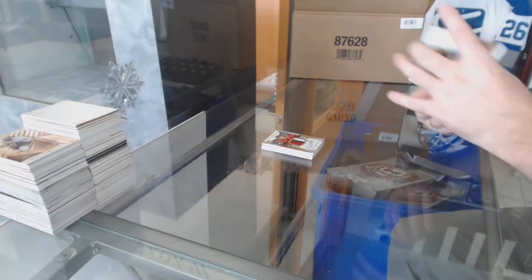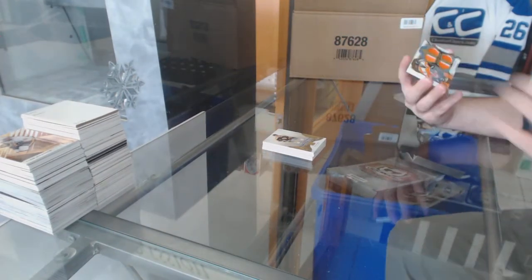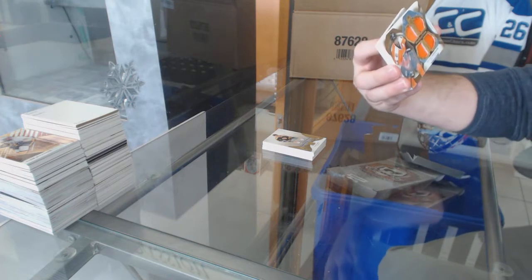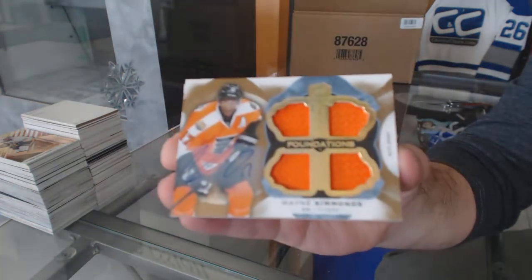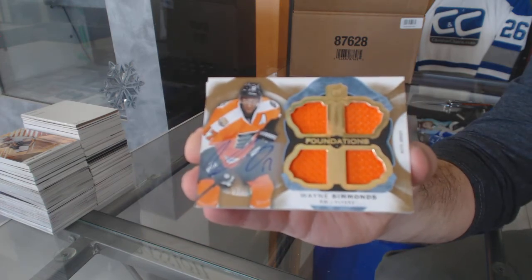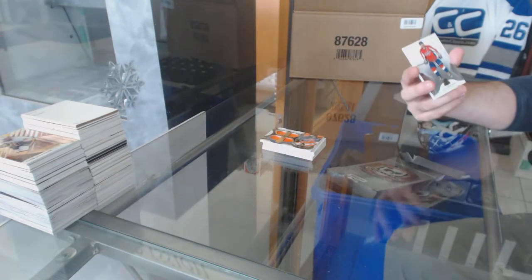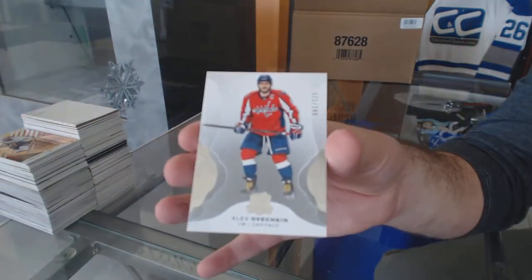That's a solid start. For the Flyers, number 15 Cup Foundations quad jersey auto Wayne Simmons. And for the Washington Capitals, 249 Alex Ovechkin.